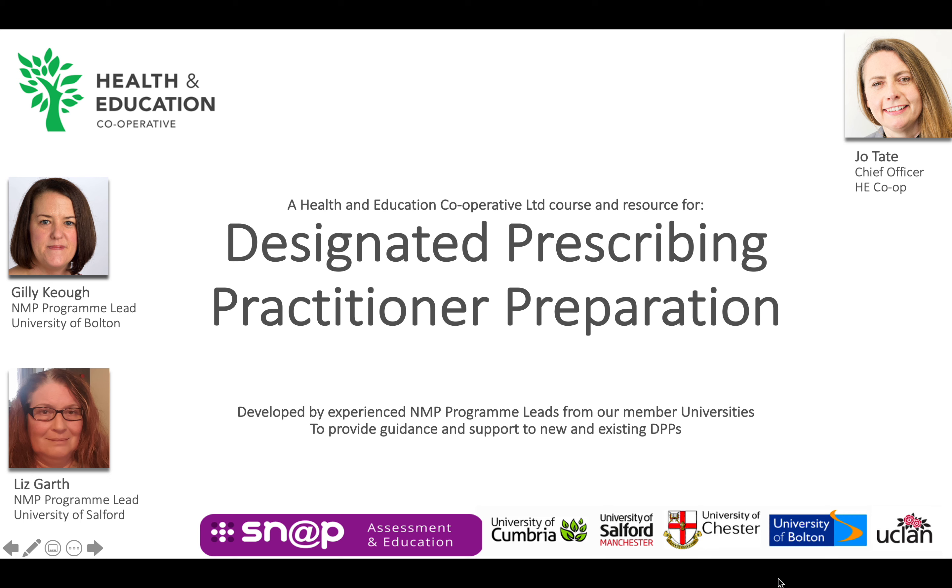This is a short 10-minute video which provides an introduction to the aim of the DPP preparation course, its content and how to use it. The course has been developed by established non-medical prescribing programme leaders using their understanding of the learning needs of healthcare professionals undertaking a programme of preparation to prescribe as a non-medical prescriber.